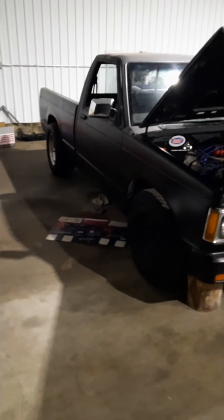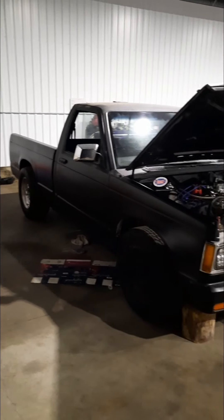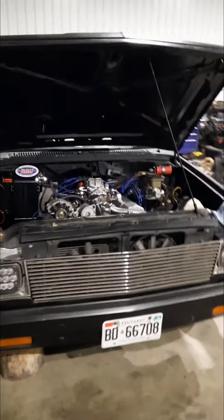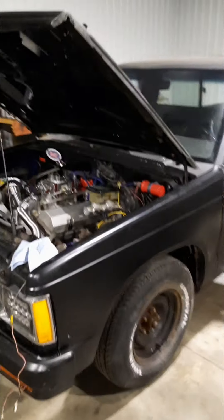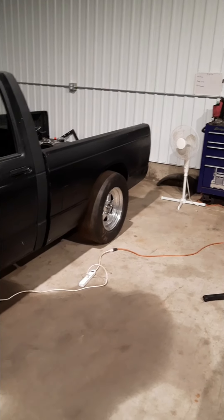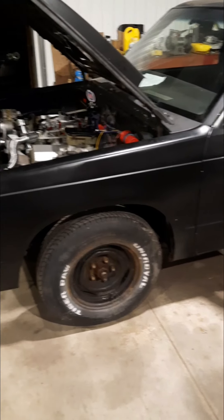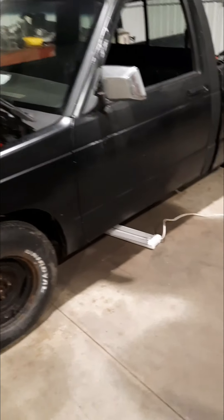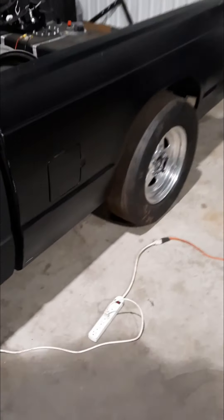Yeah, this is a little update. Haven't done anything in a long time, just been messing around. This is my little truck. I'll be racing it a lot next year at a lot of no prep events. I'll throw a little clip in here of me first firing it up.